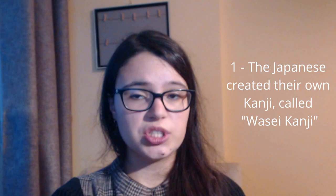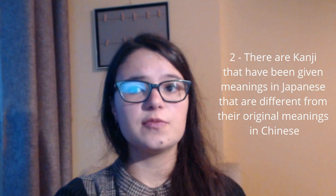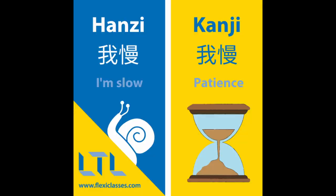First, the Japanese created their own kanji, which are called Wasei kanji. Wasei kanji are part of a category of kanji known as Kokuji, which are national characters. Kokuji are Chinese characters that were created outside of China — this includes those developed in Japan, but also those made in other countries such as Korea or Vietnam. In addition to Kokuji, there are kanji that have been given meanings in Japanese that are different from their original meanings in Chinese. These are called Kokun. Don't confuse Kokun with Kokuji.